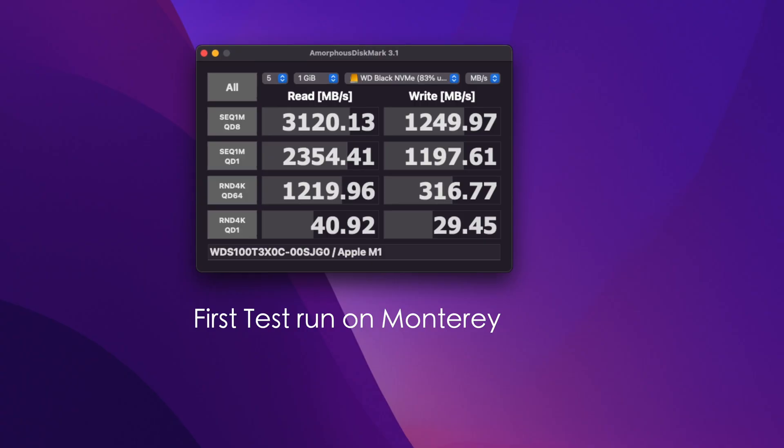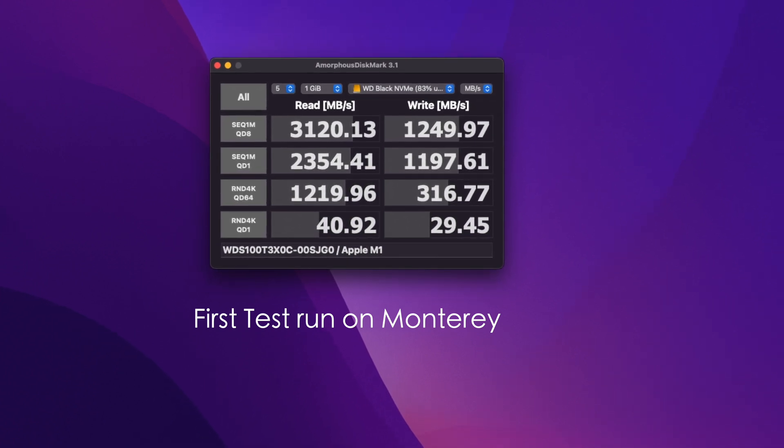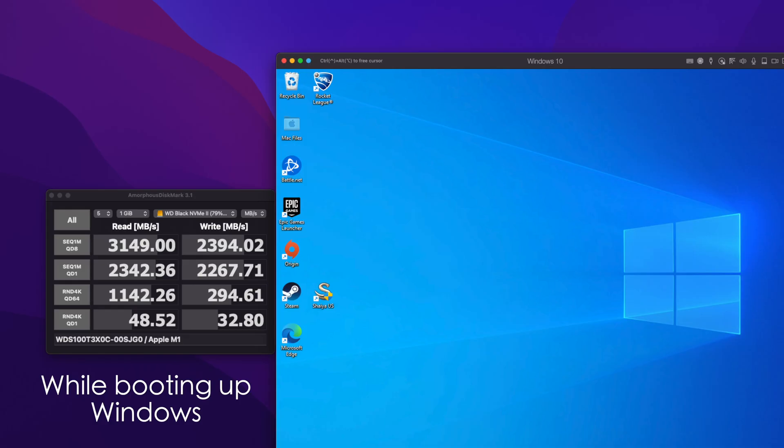After installing Monterey and running some initial benchmarks directly connected to the Mini, I was actually getting 3120 on the read and 1249 on the write with no emulation and without taxing the system in any way. Something interesting I found is that when I loaded up Windows through Parallels, during that process of just starting up that operating system, I got 3149 on the read with 2394 on the write. I then let things settle overnight and left that emulation active just to see if it would randomly write data to the drive as it had been doing on Big Sur.